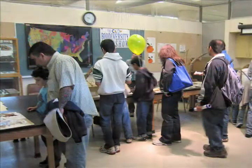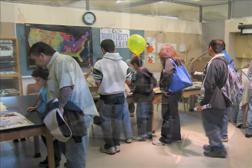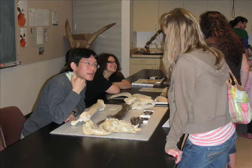On Cal Day, we also hosted the Biodiversity Roadshow. If you think you found a fossil, bring it in — the museum's paleontologists will help you figure out what it is. And if you don't have fossils of your own, you can check out some of ours.